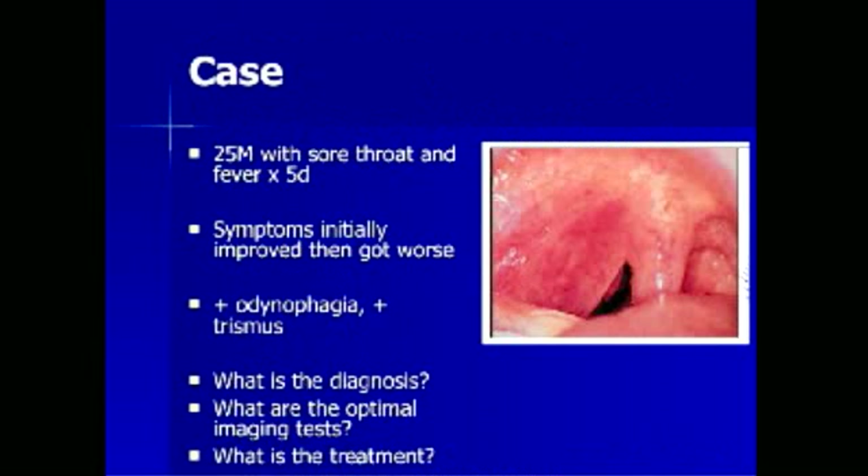A 25-year-old man presents with sore throat and fever for 5 days. His symptoms initially improved then got worse. He has odynophagia and trismus. On the left side of the image — the patient's right peritonsillar area — we see a reddened and large peritonsillar region. The right tonsil is barely visible behind this inflamed area. The uvula appears midline and not significantly enlarged. The left peritonsillar region does not appear enlarged and the left tonsil is normal.